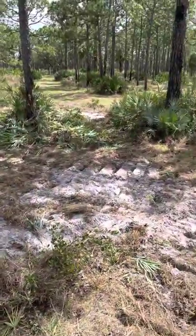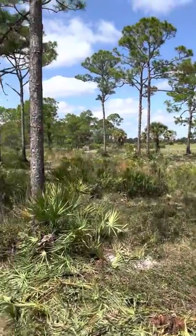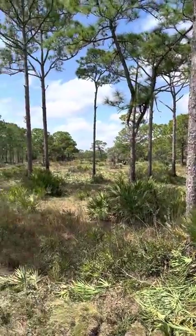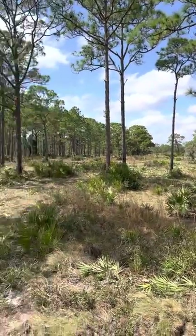Alright, here I am just over an hour later. Just finished roller chopping this little piece I was talking about. You can see my gator over there — you can see it in the first video as well if you pay attention.